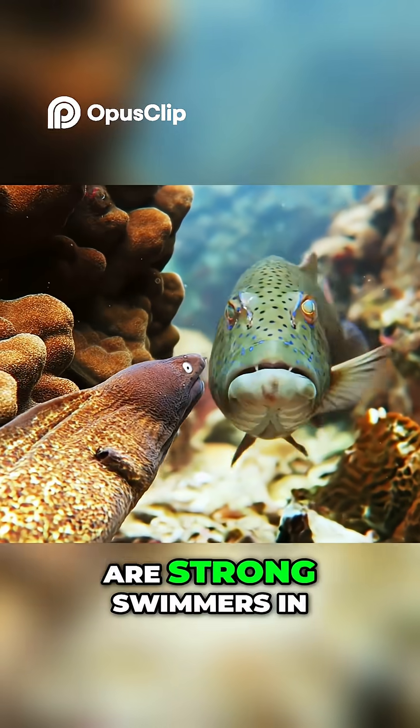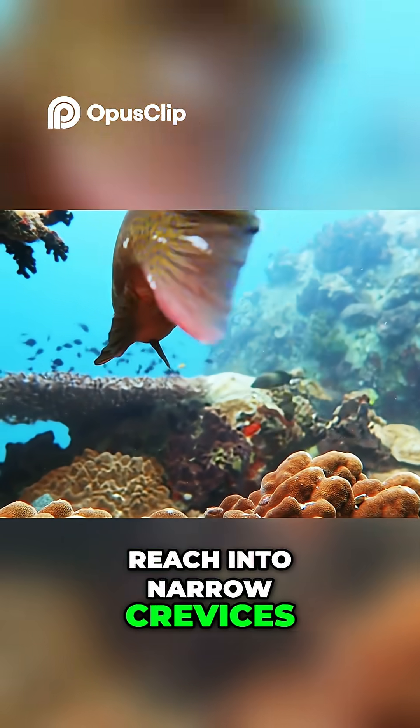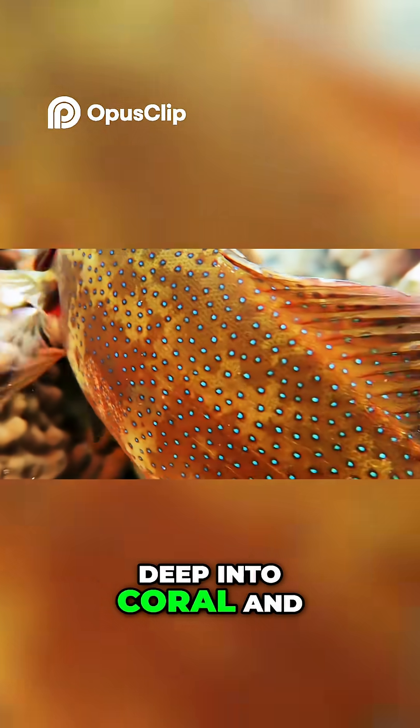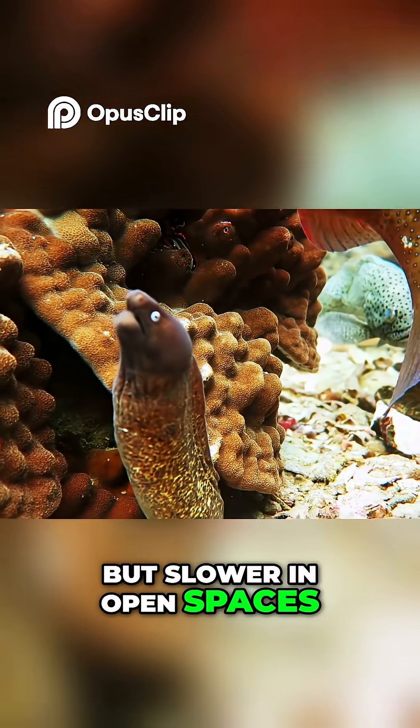This works because groupers are strong swimmers in open water but can't reach into narrow crevices, while moray eels are slender and can wriggle deep into coral and rocks to flush out hidden prey — but are slower in open spaces.